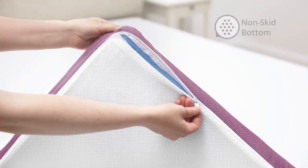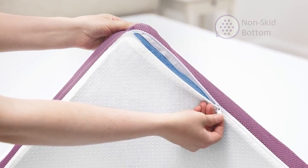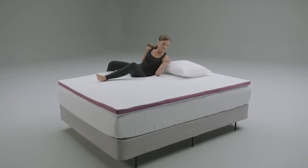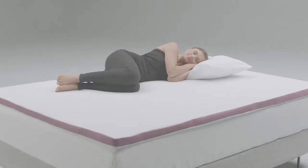This topper also features a non-skid bottom to keep your topper securely in place on top of your mattress, and a zip-off cover. The Advanced Cool Topper is a JCPenney site-to-store eligible product and features a 10-year warranty.